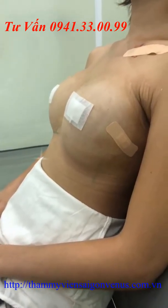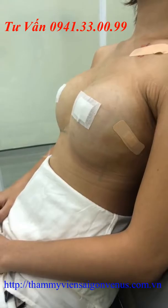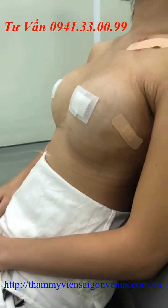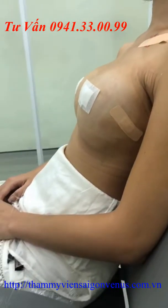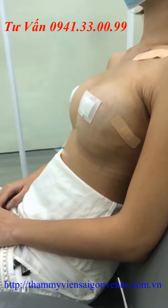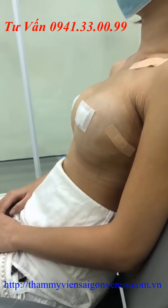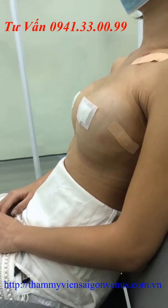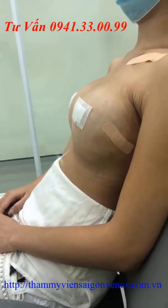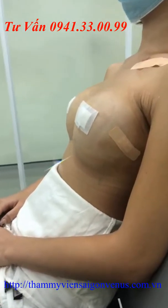Túi ngực mà bác sĩ lựa chọn cho khách hàng là túi EGOROMIC size 360. Vị trí phẫu thuật là đường nội soi đường nắp. Các bạn theo dõi trên hình ảnh thì thấy được sự thay đổi của khách hàng sau khi tiến hành nâng ngực. Đây là tư thế ngồi bình thường của khách hàng. Ưu điểm lớn nhất của loại túi EGOROMIC này là cho độ tự nhiên và thoải mái nhất. Khi khách hàng ngồi như thế này, sẽ thấy được độ sa trở của túi rất tự nhiên.